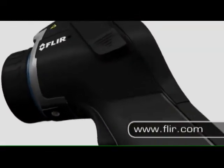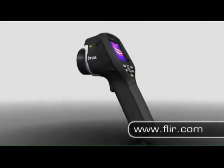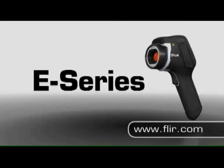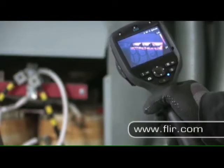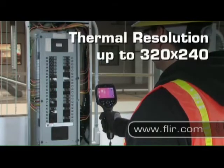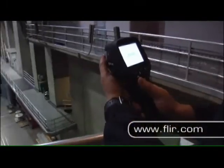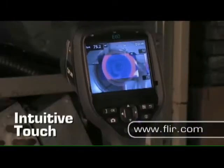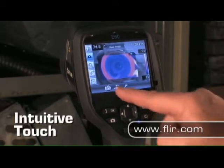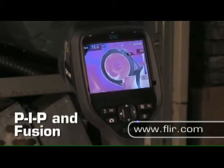If your IR surveys require greater thermal sensitivity, more image detail, and a deeper set of analysis tools, we recommend e-Series. Available in four models, e-Series offers thermal resolutions up to 320x240 for greater accuracy from farther away, a visible light camera on every model, and superior performance. Touchscreen tools make it easy to fine-tune images and add diagnostics data.